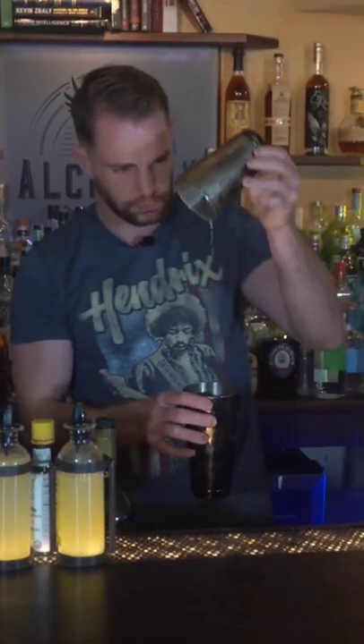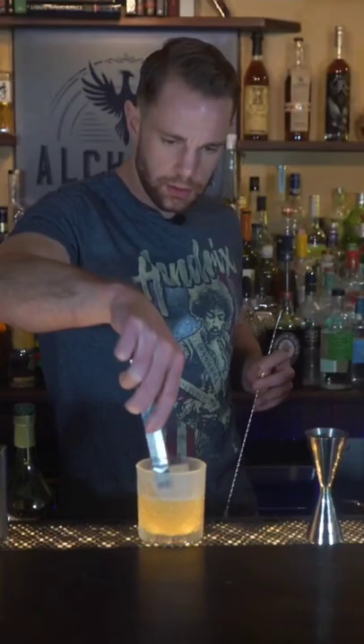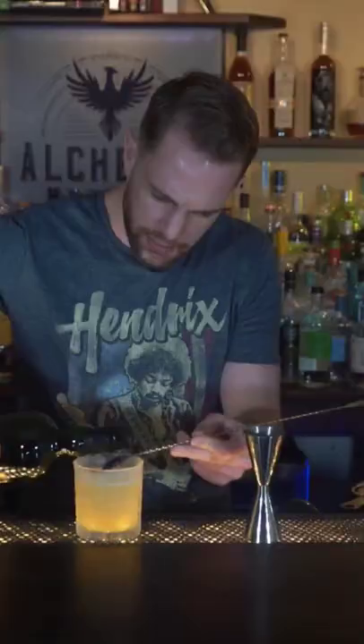Give it a shake, and we'll fine-strain this into a chilled etched rocks glass, toss in a big rock, and float our peated Islay scotch right on top — we're using Dewar's 10. Garnish with candied ginger, and that is a Penicillin.